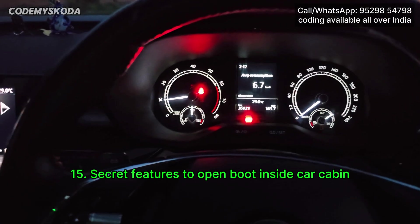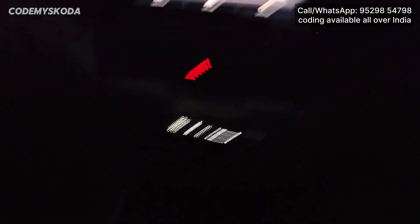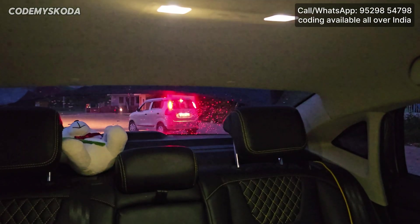This next feature is a secret feature — you can open the boot even when the car engine or ignition is on. Right now the car is locked and the engine is on, the dickey is closed. After doing the magic, the dickey gets open.